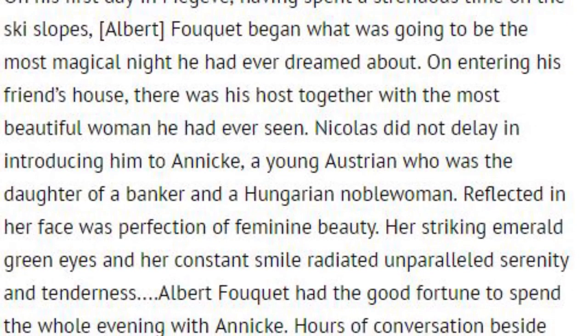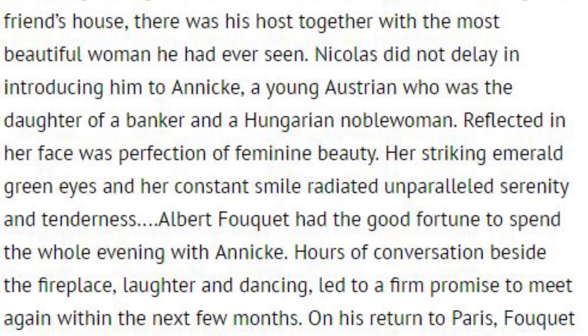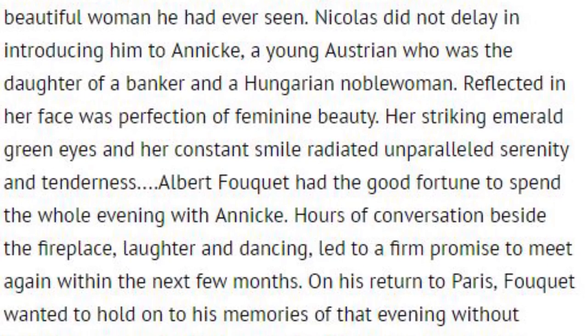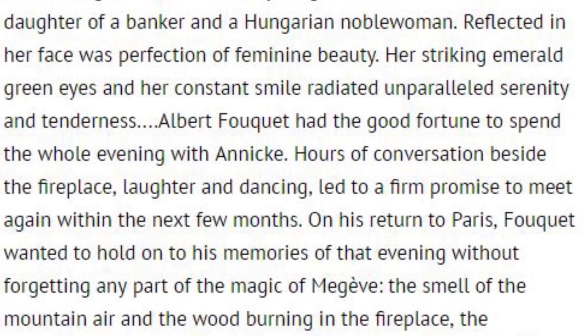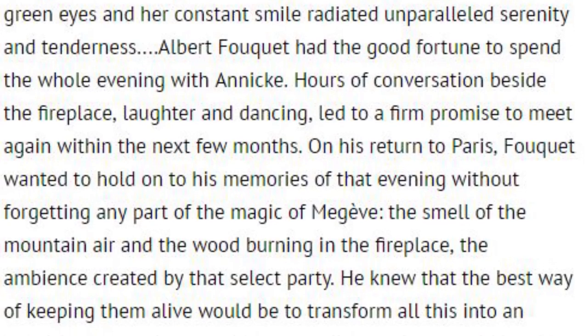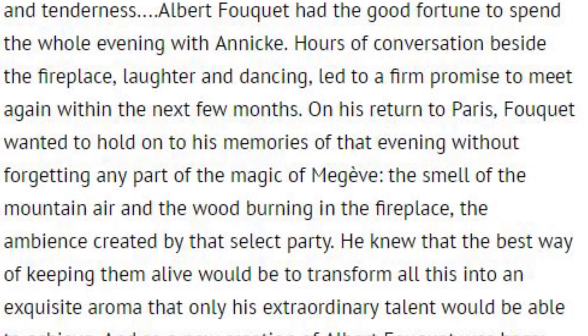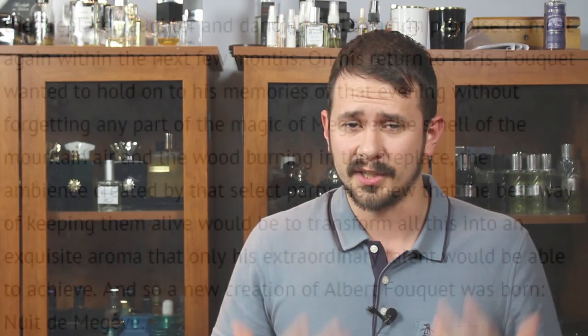This fragrance actually took me by surprise a little bit — it wasn't really what I was expecting. When you read the description, it says it's supposed to capture the smell of mountain air, wood burning in a fireplace, things along those lines. So I was expecting a really dark fragrance with maybe some sort of smoky nuance, maybe a really pine kind of scent, and it's not. That being said, it is a really good fragrance, so I don't really care that it doesn't match what they're trying to put across in the story. For me, this is a really solid, sophisticated vetiver fragrance — it's really well done and smells really nice.